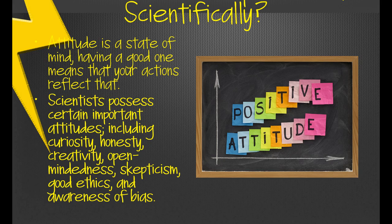Attitude is everything in life, and it certainly applies to the science classroom. Attitude is a state of mind, which means you choose your attitude. Having a good one means your actions reflect an open state of mind and a positive attitude. Scientists possess certain important attitudes: they're curious, honest, creative, open-minded, but also skeptics. They have good ethics and are aware of any bias they might bring to their investigation.